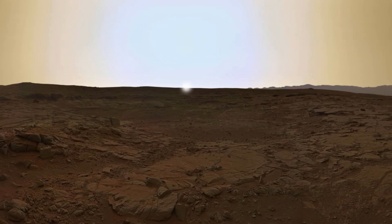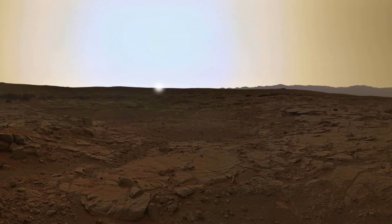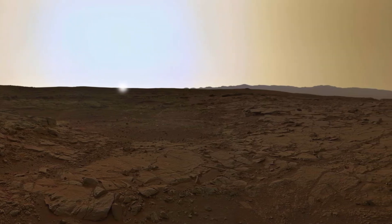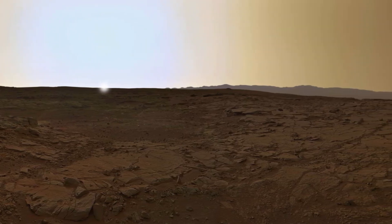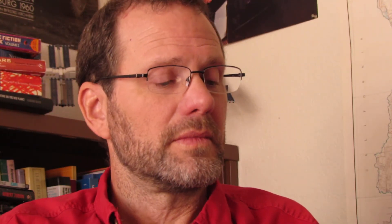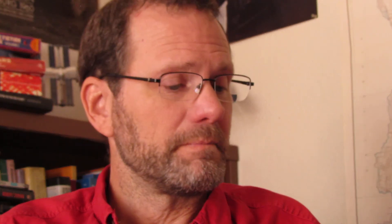Because this orbital period is longer than a day, the Moon rises in the east and sets in the west, just like the Sun. The phases of the Moon are caused by the changing angle of the sunlight hitting the Moon as it travels along its orbit. Thus, the Moon presents a slightly different shape to us with each rise.